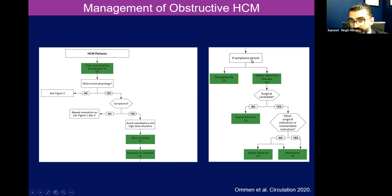Along with that, if there are persistent symptoms, there are other agents — disopyramide — or we can refer patients for septal reduction therapy either by surgery or alcohol ablation to basically kill off those fibers or carve it out to reduce the symptoms and the gradient there.